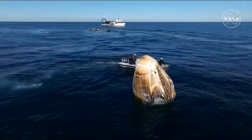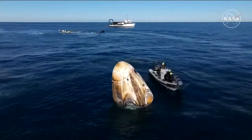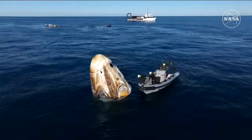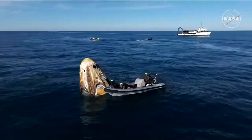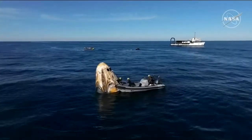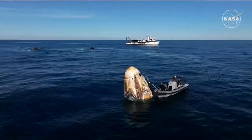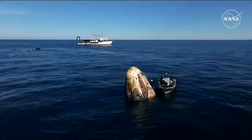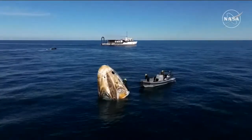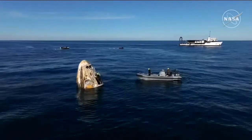Hypergolic sweeps and unfired ordnance checks are nominal. Rigging is in progress — approximately 25 minutes until capsule lift. Those hypergolic checks were complete with no issues found, so we continue to move through the timeline. Next up is rigging, which involves a SpaceX recovery team member climbing aboard the capsule and working through procedures ahead of lifting it onto the nest of the recovery vessel Megan.